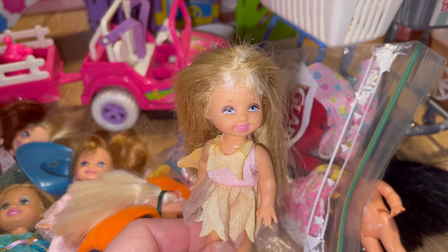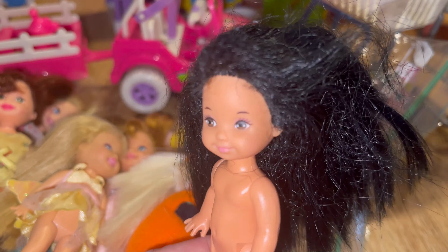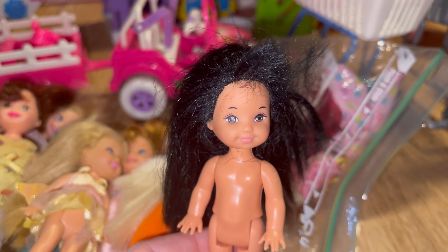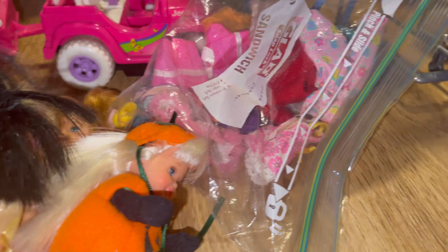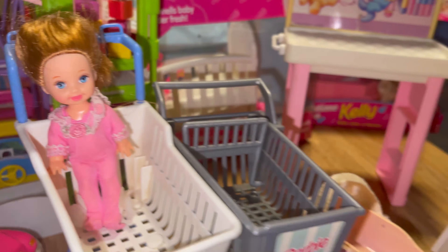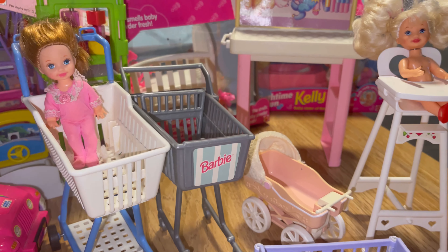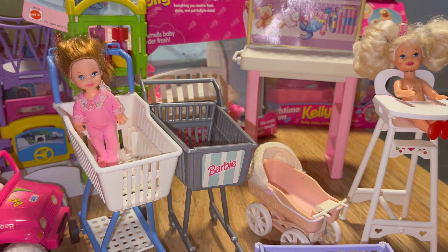This was a Halloween Barbie and Kelly set and she has her little Halloween pumpkin costume on — it's just adorable. This is one of my Kellys I feature a lot in my short videos. I just think she has a really cute little face. I love her smile and her little fairy costume. And we've got this other girl here as well who's really beautiful.